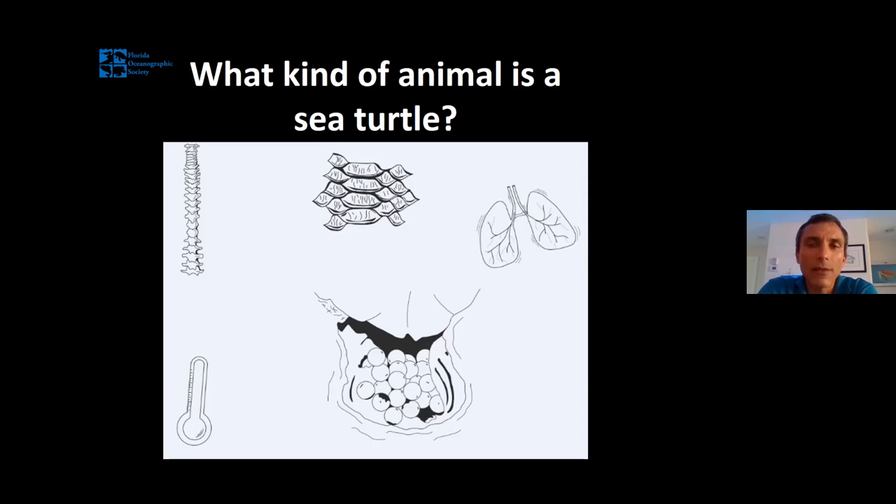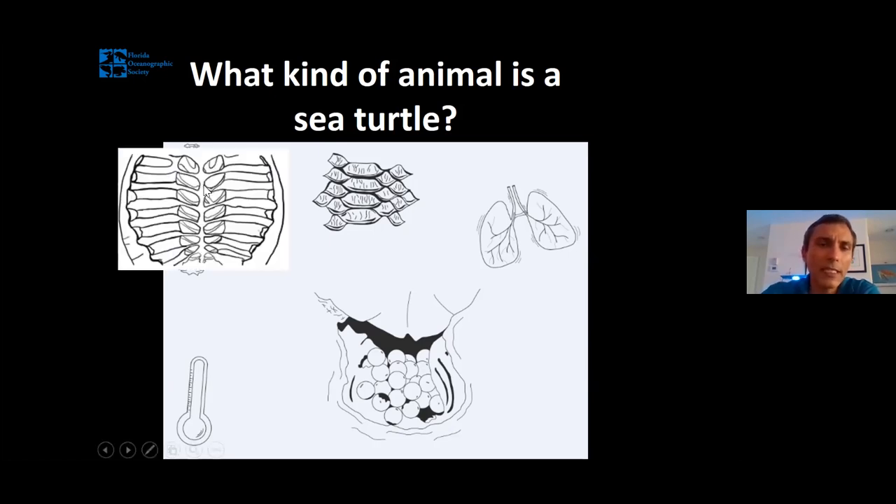All reptiles have five unique traits that make them a reptile, so I'm going to go over those quickly. First, all reptiles are vertebrates — just like you and I, they have a backbone. A sea turtle's backbone runs down the inside of its shell or carapace. The top of a sea turtle shell is known as a carapace, and this backbone is actually fused right to the shell. These lines coming off the backbone are the sea turtle's ribs.